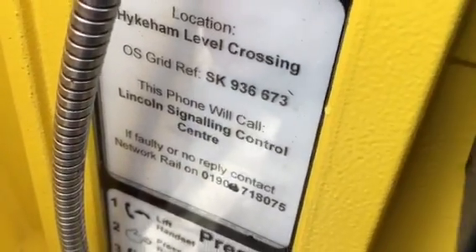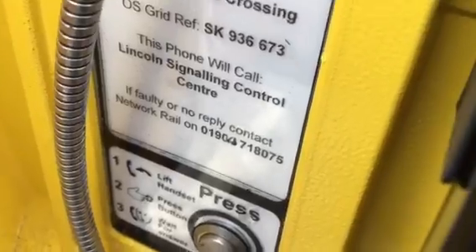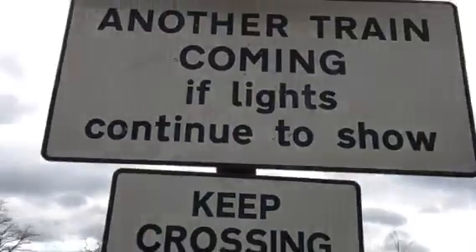Location: Hykeham level crossing, good reference SK936673. This phone will call Lincoln Signet Control Centre. Lift handset, press button, wait for answer. Keep crossing clear — another train coming. If lights continue to show, there's your other LEDs there.